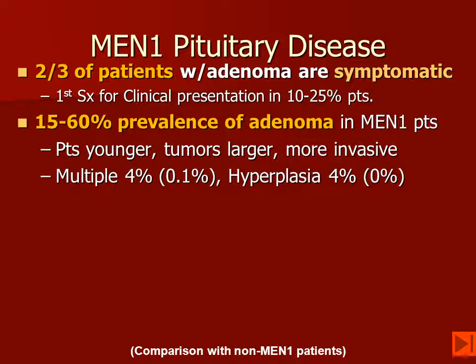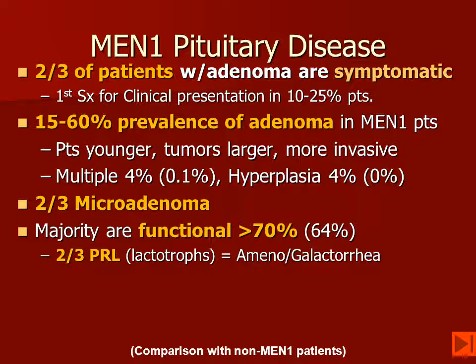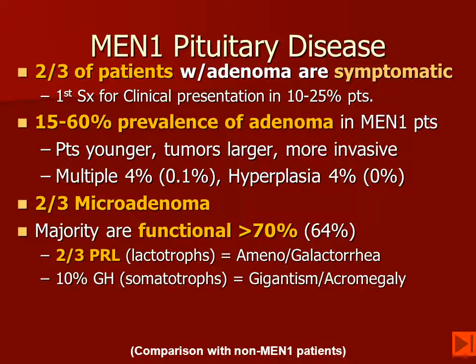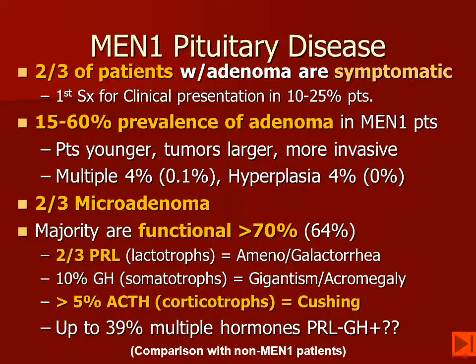They may have multiple lesions and may also have hyperplasia. About two-thirds of the pituitary adenomas in MEN-1 are going to be microadenomas, and most of these are going to be functional. Most that are functional are lactotrophs producing prolactin, which may cause amenorrhea and galactorrhea. About 10% will have growth hormone secretion with gigantism or acromegaly, and only about 5% will have Cushing's disease due to ACTH secretion. In up to 40% of patients, multiple hormones may be produced.